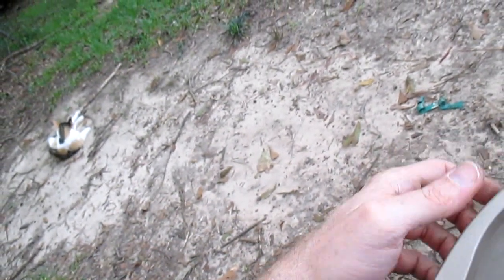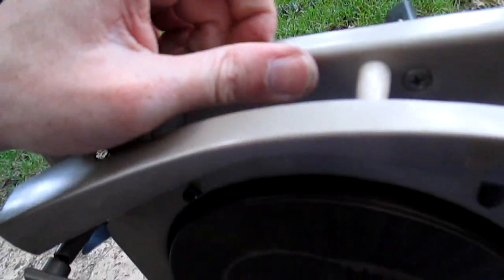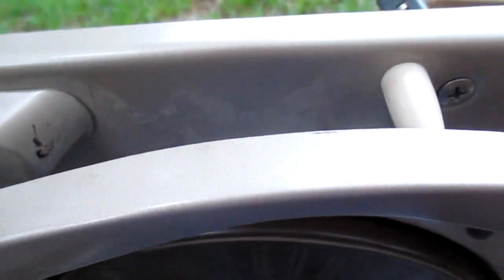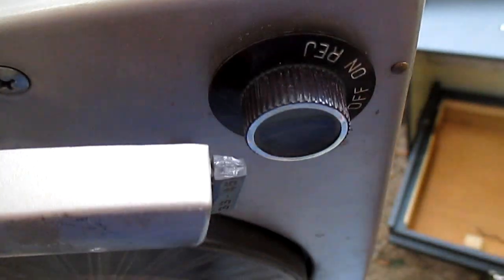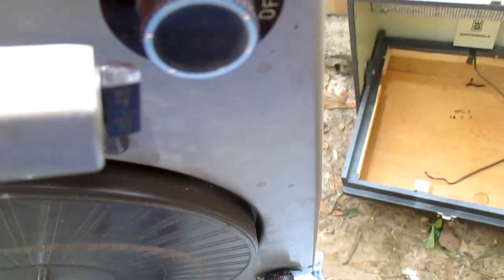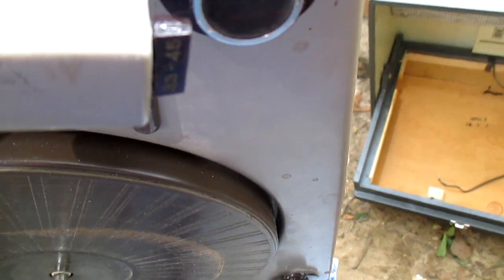Most likely what we're going to end up doing with this is trying to find a VM tone arm with a standard half-inch mount, and we're probably going to end up modifying the amplifier so I can use a standard half-inch mount cartridge. It has a lower output, so I can set the tracking pressure to a lighter weight and then have the ability to play stereo records.